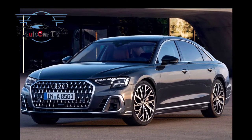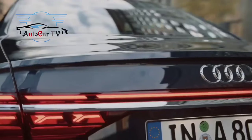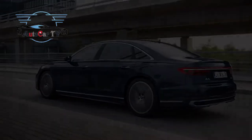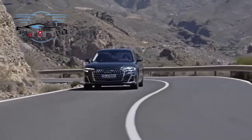At the rear, digital OLED lights come standard and feature new graphics that are in line with current Audi models, making this Mercedes S-Class rival look more modern. Other changes on the outside include four new metallic paint schemes: District Green, Firmament Blue, Manhattan Gray, and Ultra Blue.